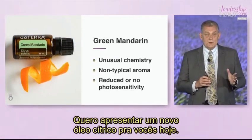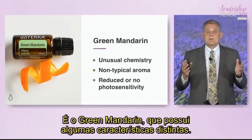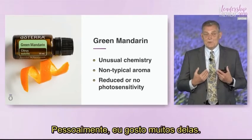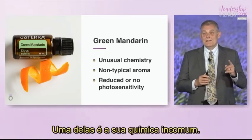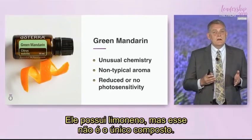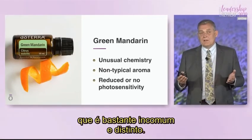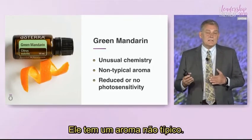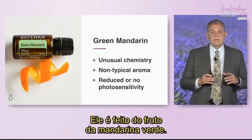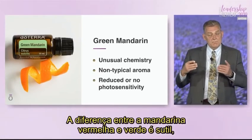I want to introduce a new citrus oil today. You may be familiar with it — it comes right from Brazil — and that is green mandarin. There are some unique features associated with green mandarin that I really like. One is that it has some unusual chemistry. It does have limonene, but limonene is not its only compound. The additional compound, gamma-terpinene, is actually very unusual and different, with a non-typical aroma. Green mandarin is the unripened red mandarin fruit, and the difference between red and green mandarin, while subtle, gives us a completely different chemical profile.